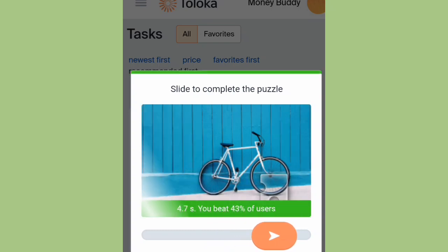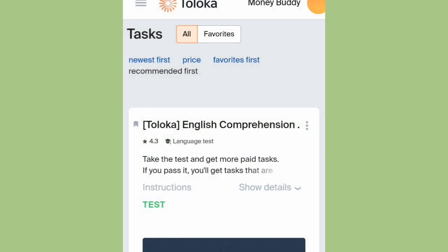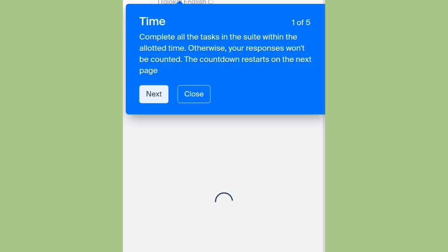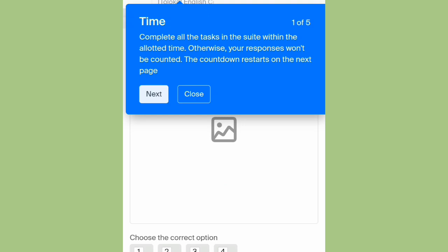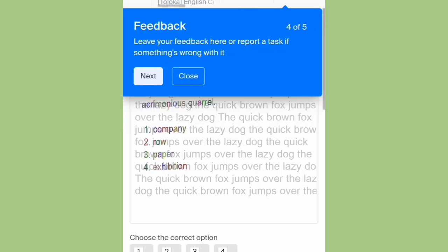Once you've gotten here you're gonna see something like a slide-to-complete puzzle. I've now validated my account so this account is ready to take in tasks. You can see it says complete all the tasks in the set within the time given. Just make sure you try abiding by the time — you can see how much you get if you complete all the tasks on the page.